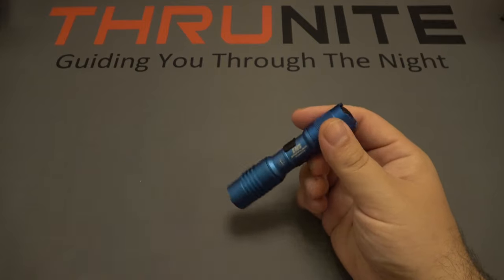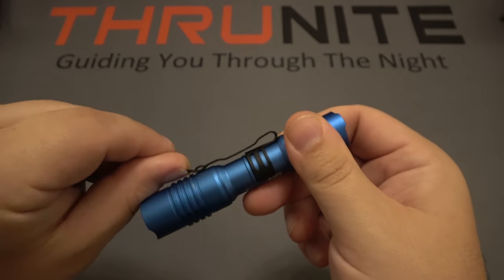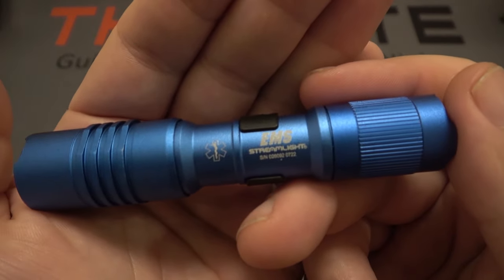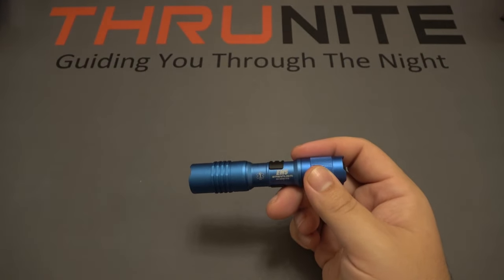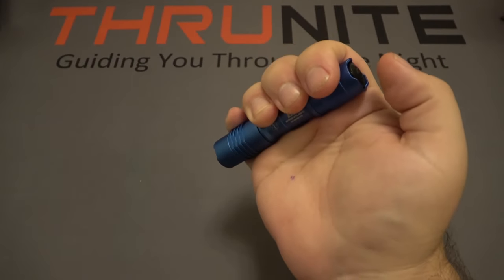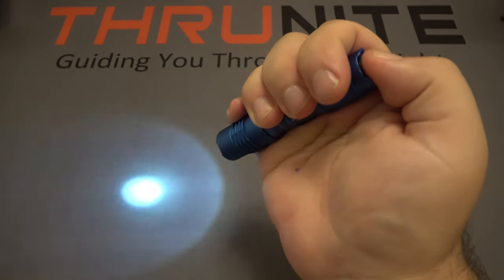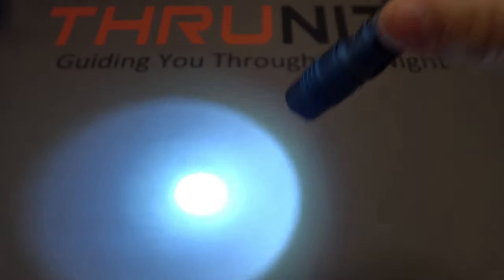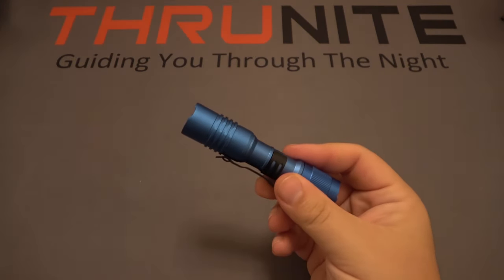First up, the Streamlight ProTac 1AA. It has a tail switch and a single direction pocket clip which is removable. This happens to be the EMS version specifically — other variants put out more output but have different price tags. It has low, medium, and high modes: one press for low, two presses for medium, three for high. You can click in on any of those modes for constant on. It runs on a single AA battery.